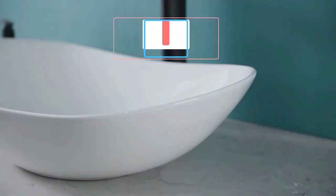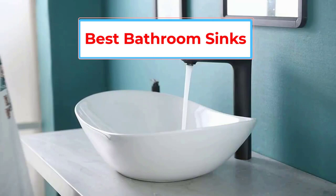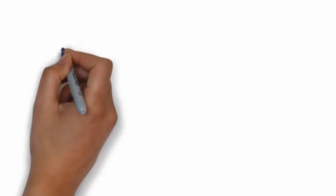Are you looking for the best bathroom sinks? In this video, we will look at some of the 5 best bathroom sinks on the market. Before we get started, we have included links in the description, so make sure you check those out to see which one is in your budget range.